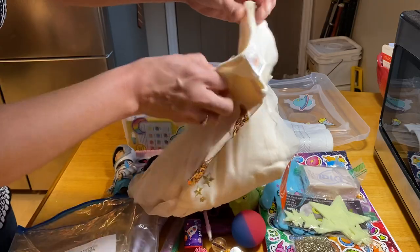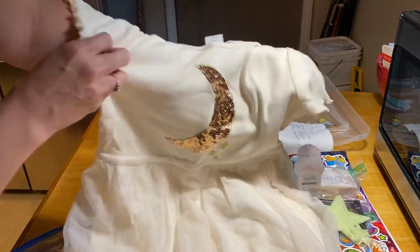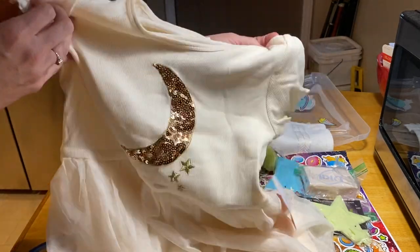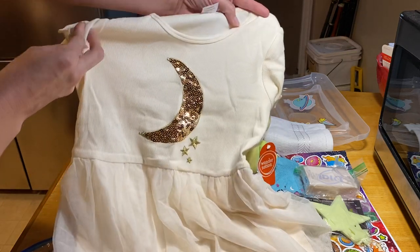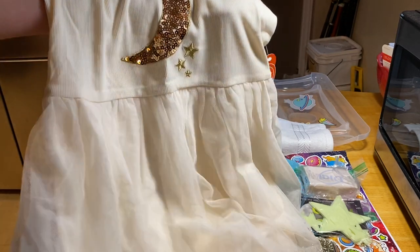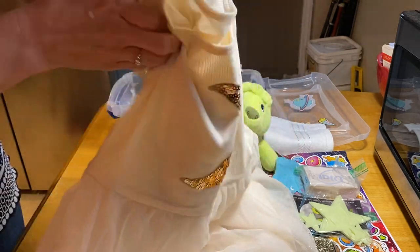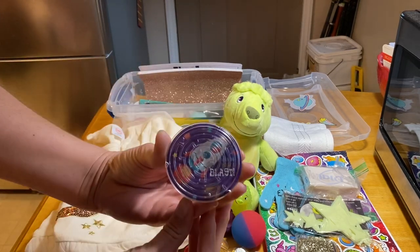She has a dress that I got at Walmart for four dollars on clearance. As you can see, there's a sparkly moon and stars on it — I think it's a size 10/12 — and it really goes well with the Over the Moon theme. It's got a pretty skirt on the dress. It was a really good find from a while back at Walmart.